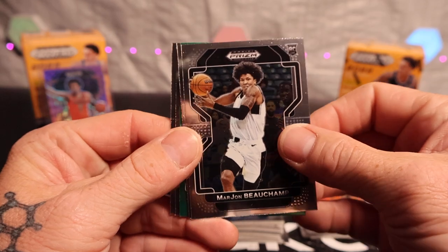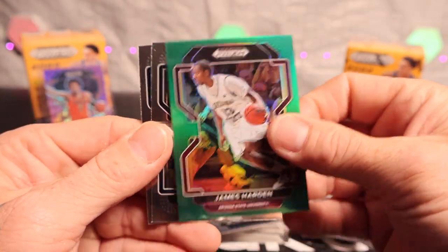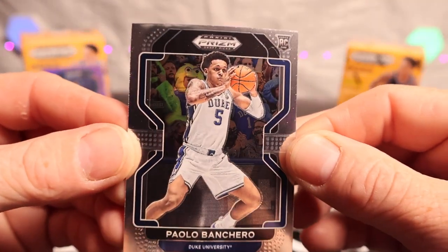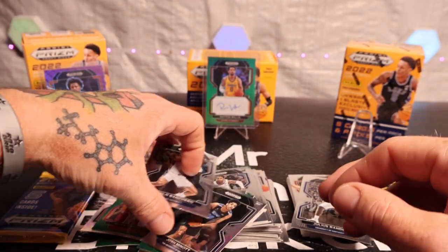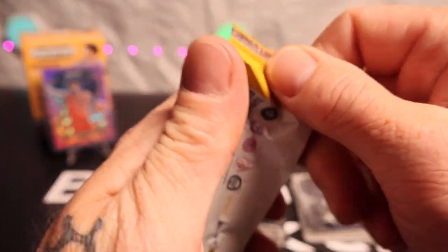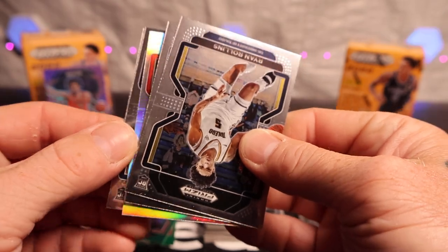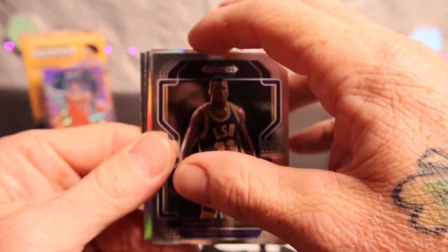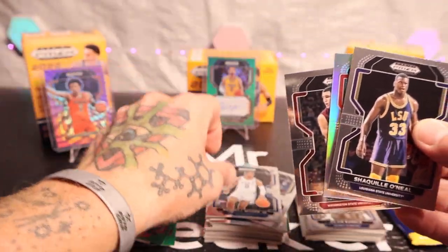Another green — we got Beauchamp, Julius Randle, James Harden, Josh Minott, and there's Paolo, but look at that cut job, wow, not centered at all. Two more packs left. We got our silver — Ryan Roland's, Shaq on the back side, Klay Thompson, Wendell Moore.